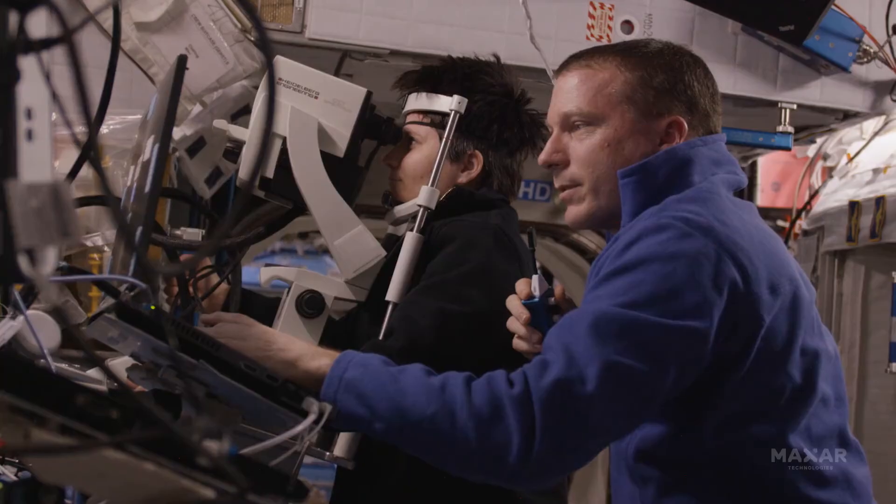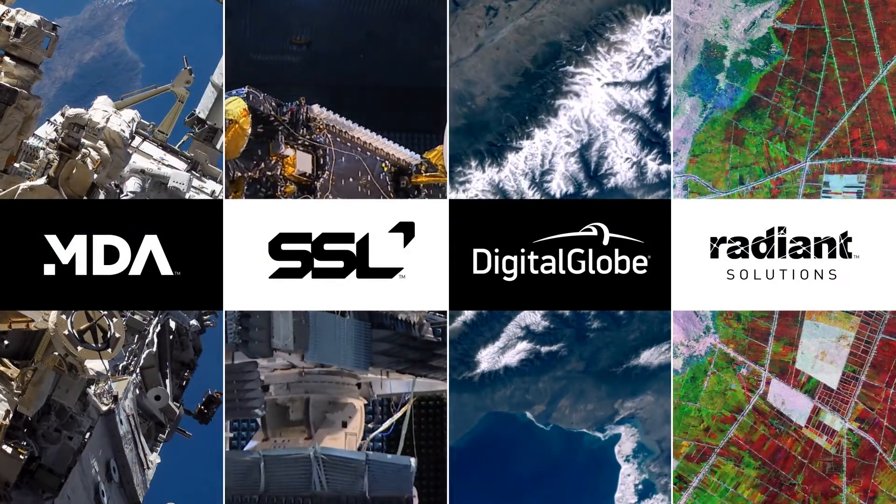No one else within the industry is capable of doing this type of mission. We are onto missions that are pushing the human frontiers beyond low-Earth orbit, back to the Moon, and on its way to Mars. That's really exciting — that we are also part of the venture of moving the human race into deep space.